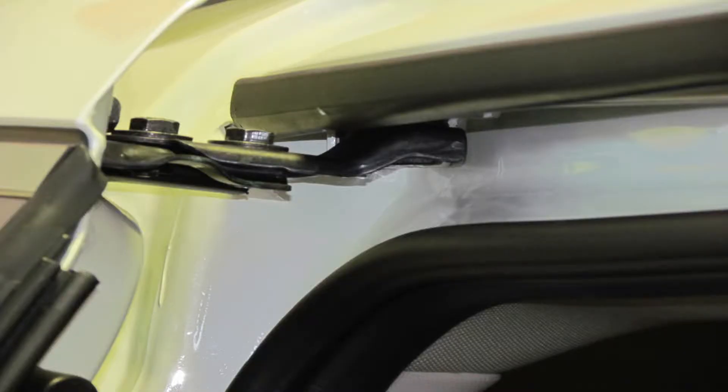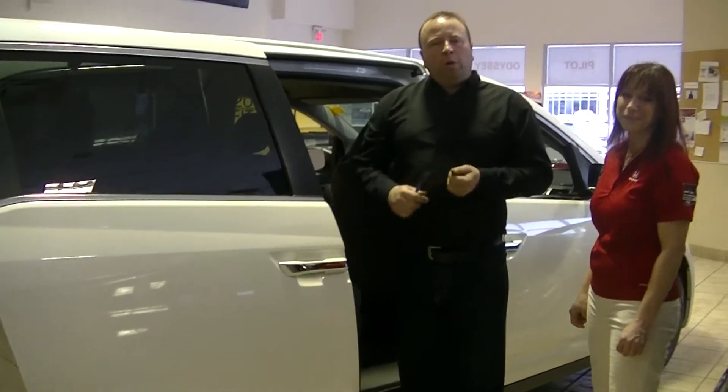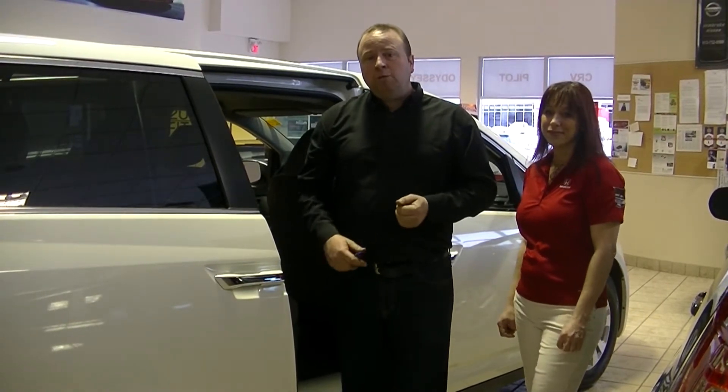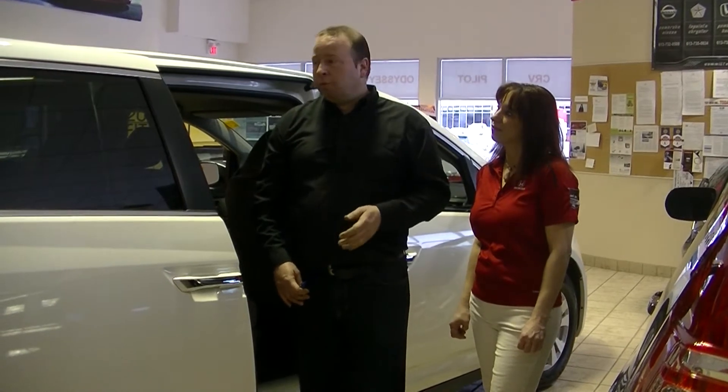With the sliding doors, because they have rollers on the top and the bottom and at the back of the door, it's important to keep them lubricated. Although every time you come in for service they are lubricated, sometimes it is important to do this periodically on your own to help the door.